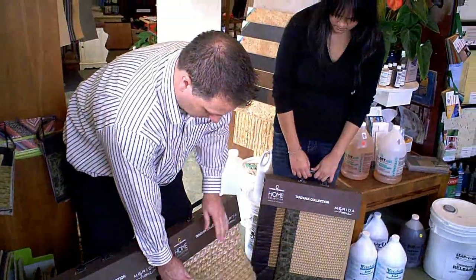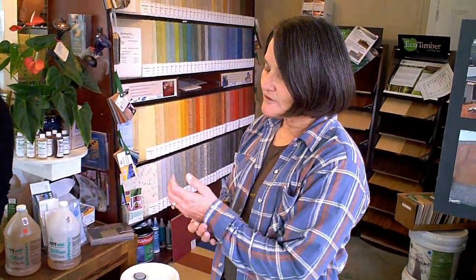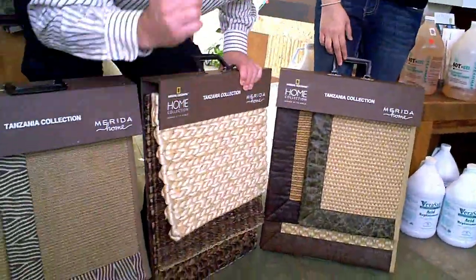They're made in conjunction with National Geographic. What's the problem with just normal carpet? Well, normal carpet usually has formaldehyde in the backing and in the adhesive used to adhere the carpet fibers to the backing. Also, most carpets are made of nylon or vinyl-type materials, which are very bad for the environment and for the people living there. These are natural fibers, and they smell wonderful — like grass.